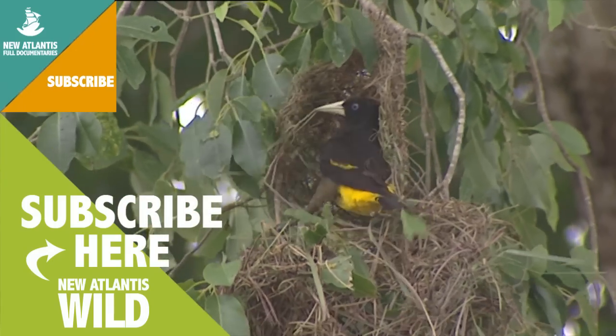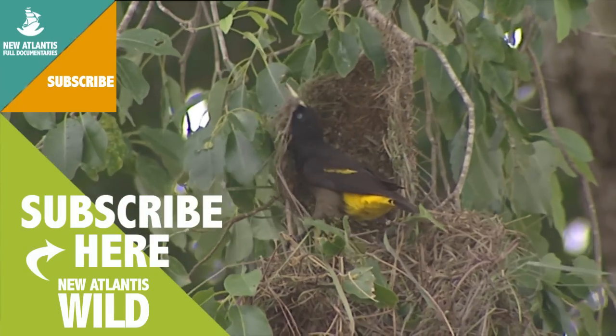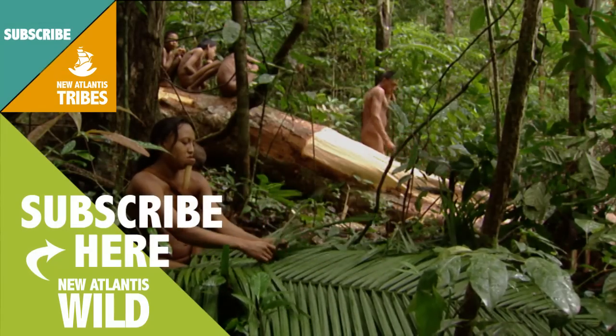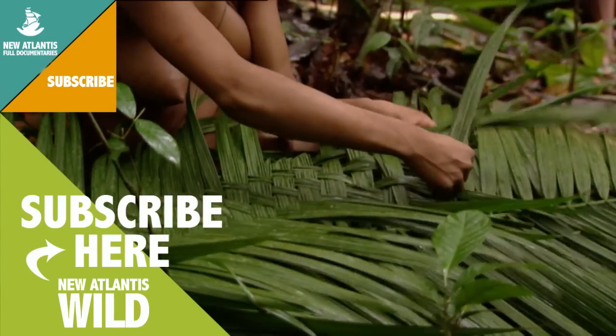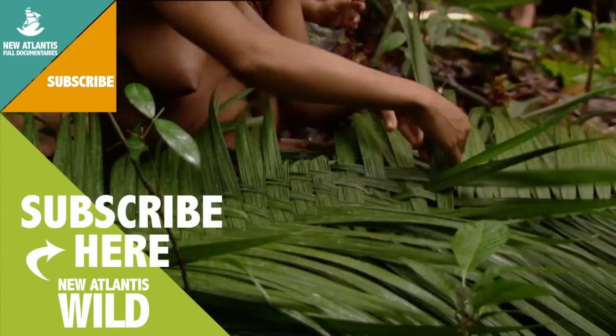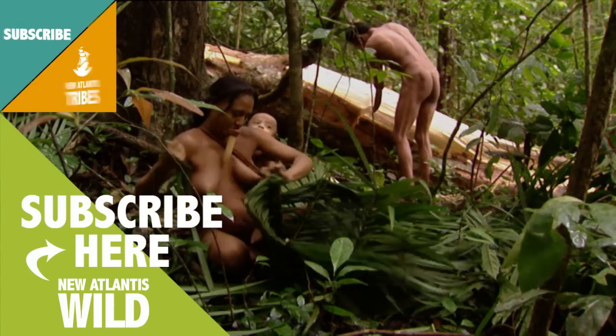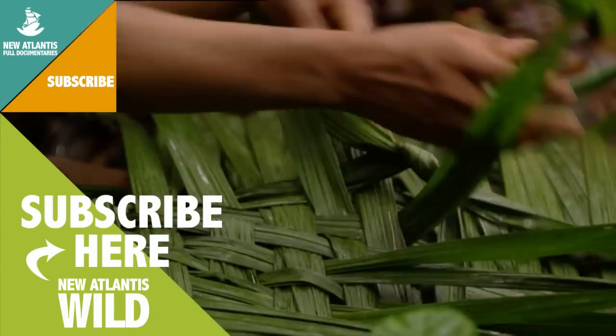There are weaving birds all over the world, and in many places they have inspired basket weavers. Human baskets, like those of birds, answer to certain specific needs, and their design depends on the plant material they are made of. But the basic idea is always the same.